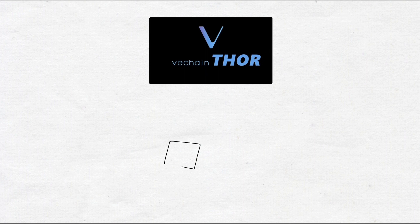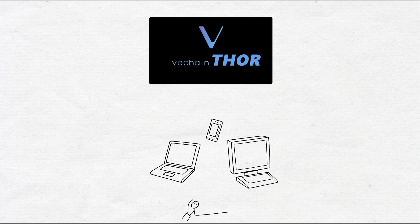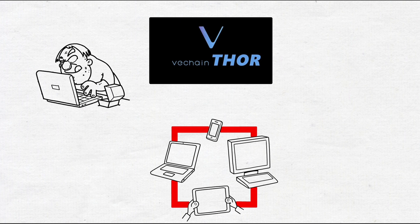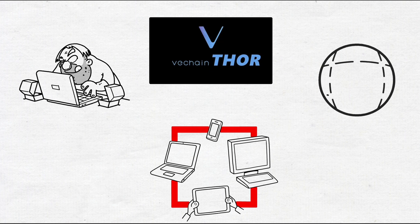VeChain focuses on integrating Internet of Things devices with blockchain, which can do wonders. For starters, you cannot alter the blockchain easily. Other databases may be hacked, attacked, or misused depending on their security, but not the blockchain. Once the data is recorded on it, it's pretty much set forever, and therefore is more reliable for businesses and their supply chain.